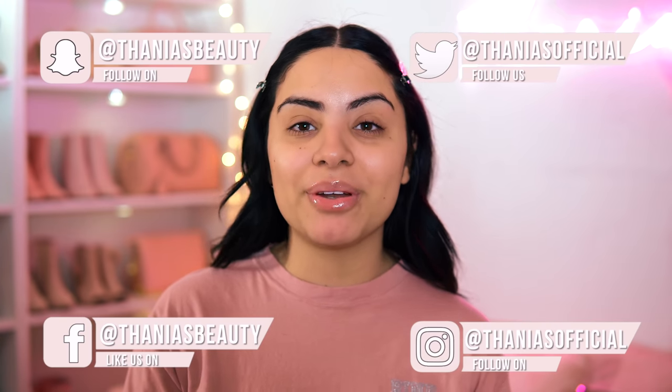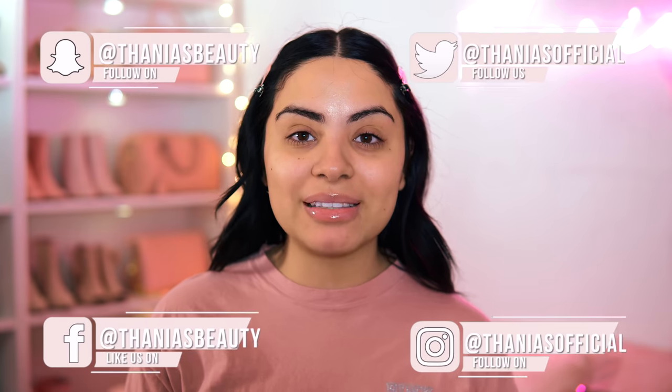Hey pretties! Welcome back to my channel. If you don't know me, my name is Tania and I film all kinds of pink, girly, beauty, fashion, and lifestyle videos on this channel.